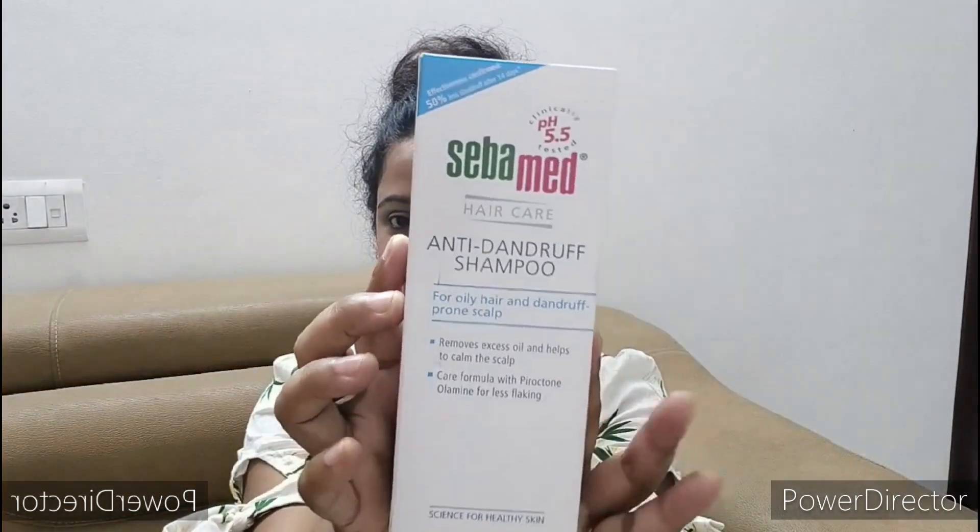I had literally stopped believing in anti-dandruff shampoos. I thought that the work of anti-dandruff shampoos is simply to wash off the dandruff from your hair. But while going across online platforms and blogs, I came across this product called Sebamed's anti-dandruff shampoo. I read that this product claims that within two weeks it reduces dandruff by 50%, which is a huge claim that I have not seen in any other anti-dandruff shampoo.